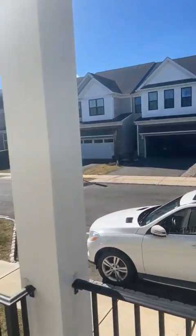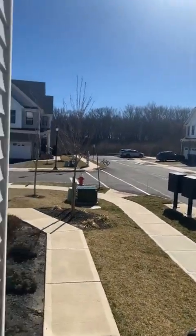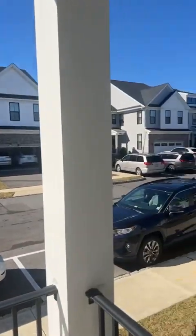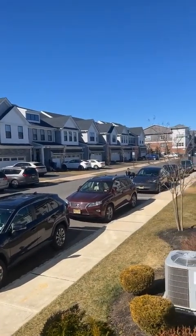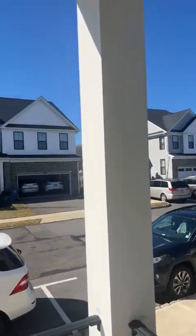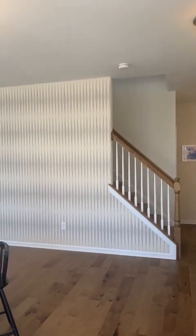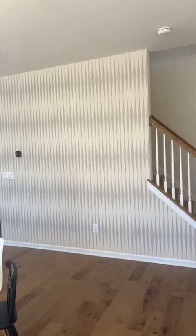Let me give you a quick overview of the community on the outside first. It's an end unit, so we have plenty of parking — extra parking spots. This is a Toll Brothers construction, so it's really beautifully done. Two-car garage, and this is the main area with a beautiful open floor plan.